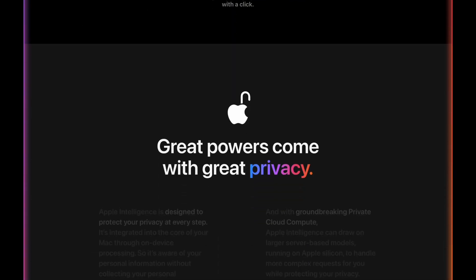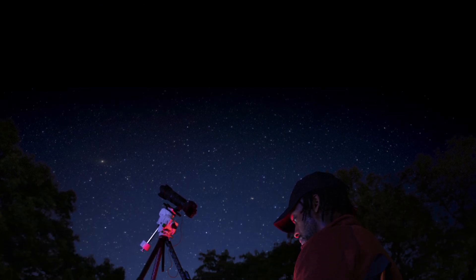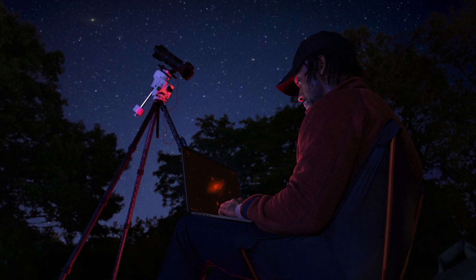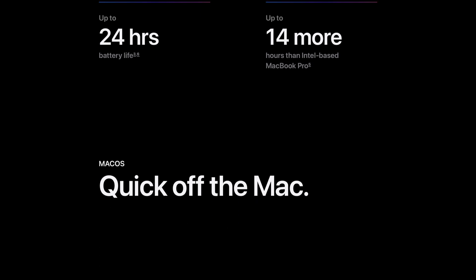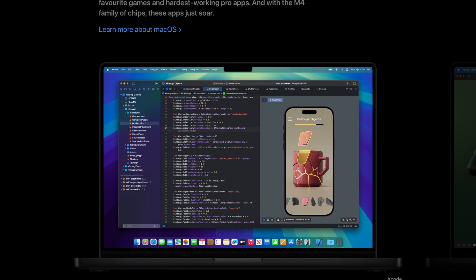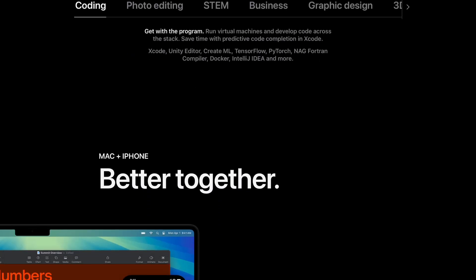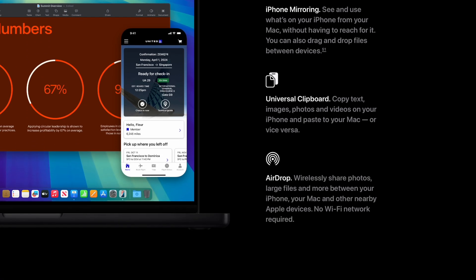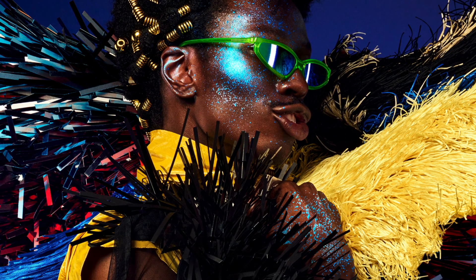What are your thoughts on Apple's roadmap? Are you excited about the potential redesign and the leap to 2-nanometer chips? Drop your thoughts in the comments — I try my best to read every single one. If you found this video helpful, give it a thumbs up and share it with your tech friends. Don't forget to subscribe and hit the notification bell so you won't miss any future updates. Thanks for watching — take care, bye!